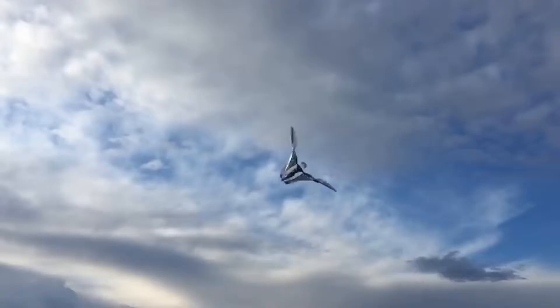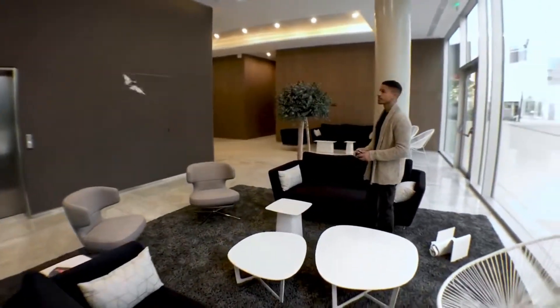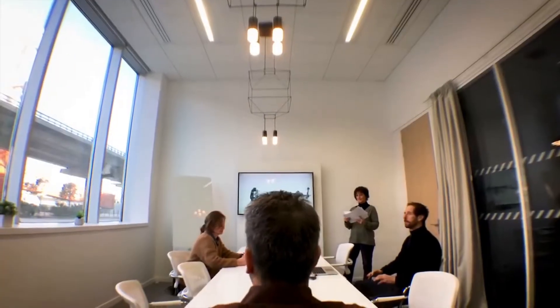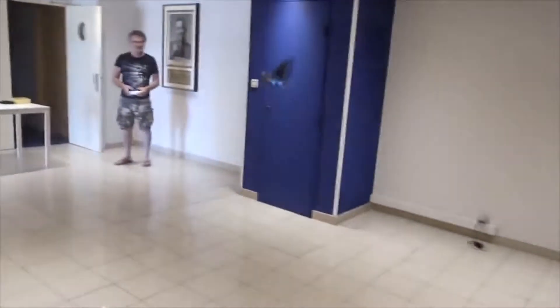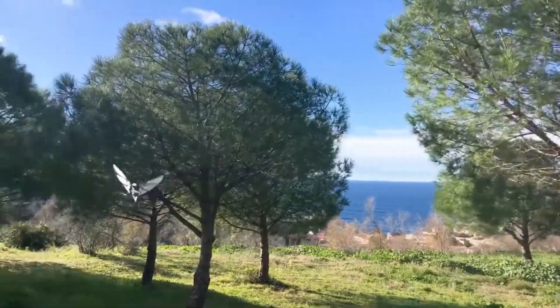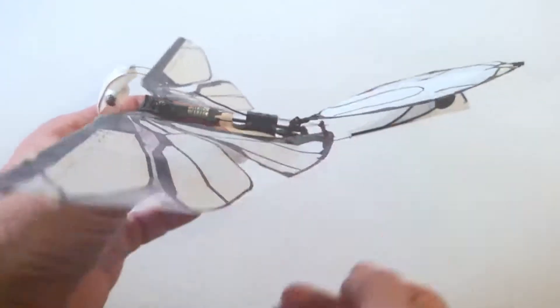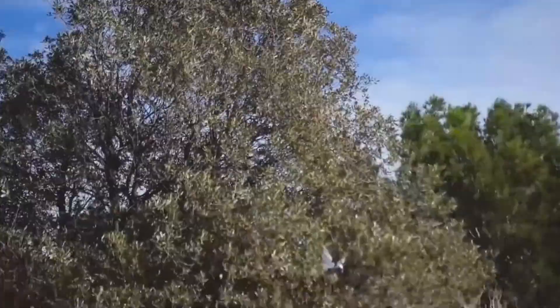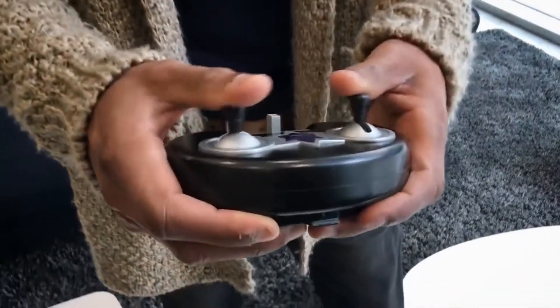MetaFly can also glide and be controlled to glide left and right. With those abilities, MetaFly is one of the few RC flying objects that can actually fly in small spaces. Here it is flying in an office, here it is flying in a house, here it is flying in an even smaller house. Outdoors, MetaFly can enjoy its full speed. By changing the direction of its tail, MetaFly can fly faster when its tail is down, or be more controllable when it's up.